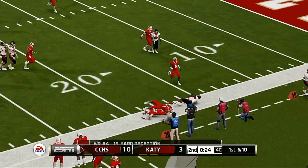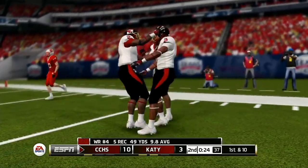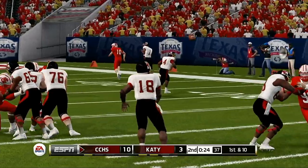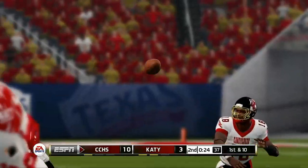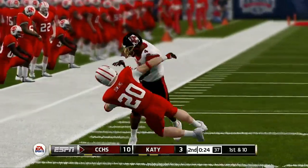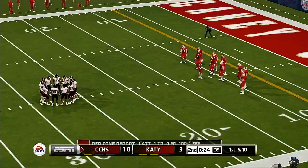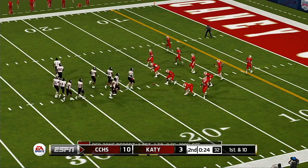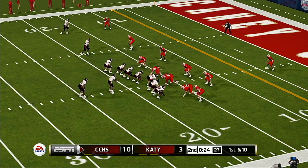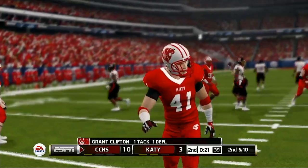Quick throw, he's at the 20, knocked out of bounds at the 17. From the 17-yard line, first down. Here's a throw, and it's almost picked. This just shows you that you don't need to be sacking the quarterback to disrupt the passing game.